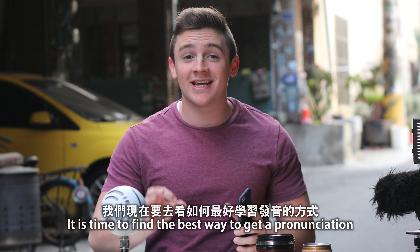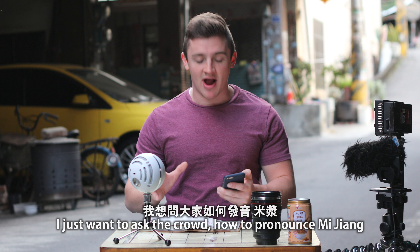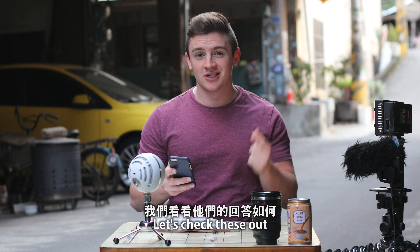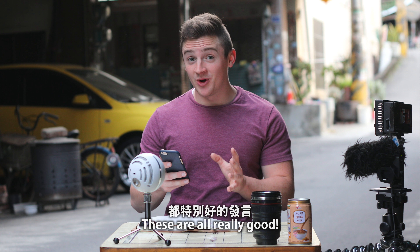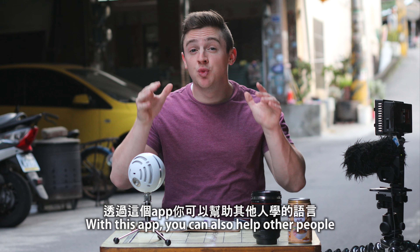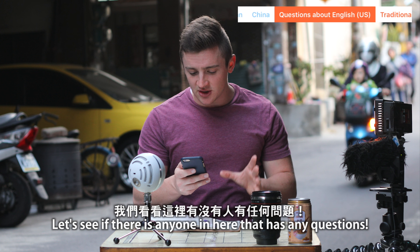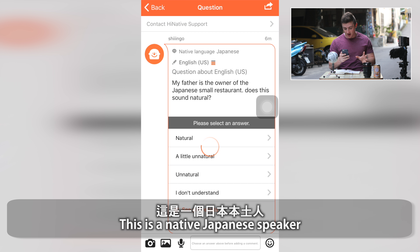It is time to find the best way to get a pronunciation, because pronunciation is very important especially when speaking the language. I just want to ask the crowd how to pronounce mijang. Let's type it in right here and all the speakers that know Chinese will be helping out by putting in their answers. These are all really good: mi jian, mi jian, mi jian. I'm also going to open up my tab where it says English and go see if there's anyone in there with questions I can help with.